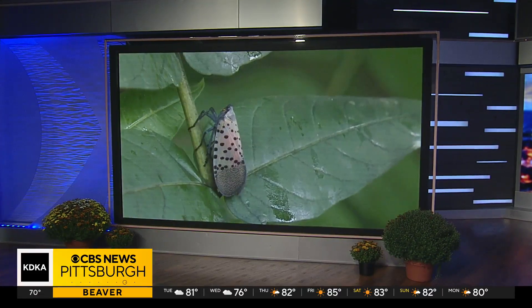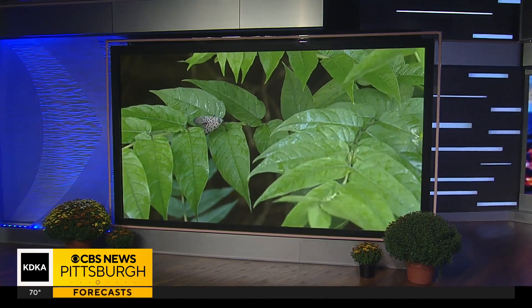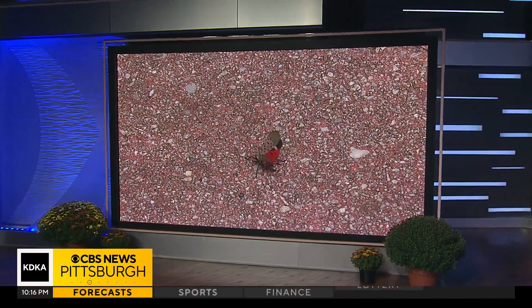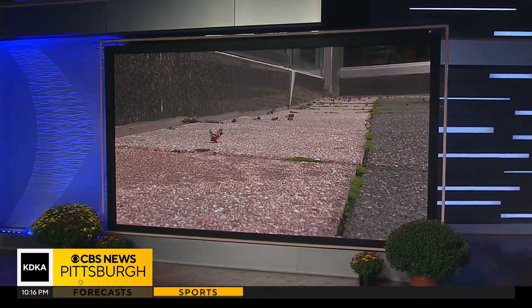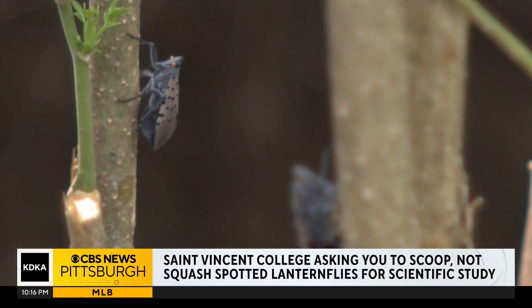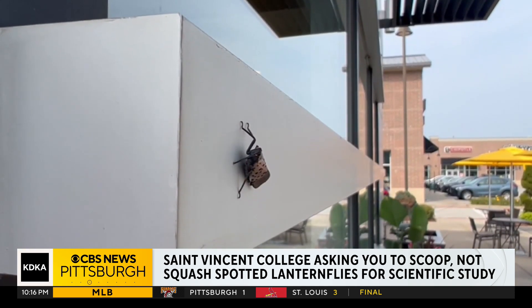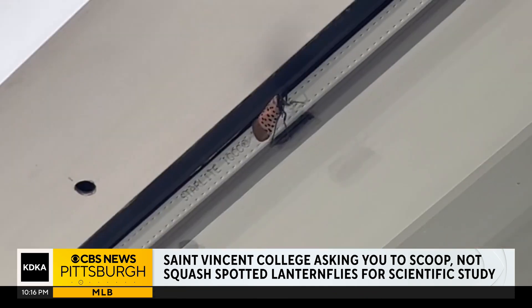When you spot a spotted lanternfly, you probably step on it or ignore it, but there's something else you can do to help Pennsylvania scientists learn everything about these insects that aren't supposed to be here. All you have to do is catch the lanternfly and give it to the professionals at St. Vincent College. They've been collecting them for a few years as they try to figure out how they adapt to new environments.